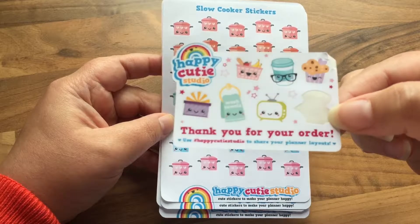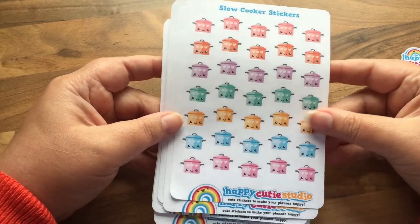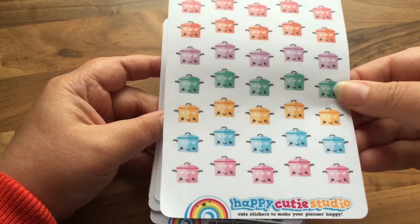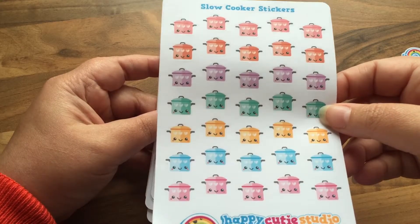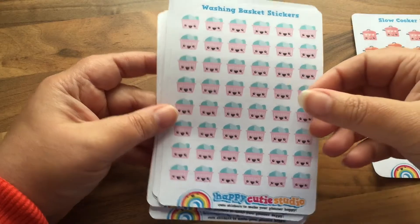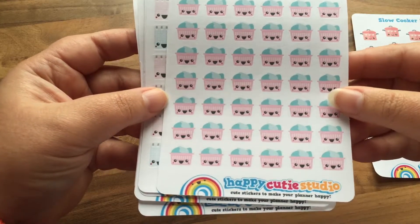The first lot of stickers are these gorgeous crockpots, also known as slow cookers, and they're perfect to kind of meal plan for your week. Then we have some laundry stickers and they're so cute — I love the little kawaii faces on them.